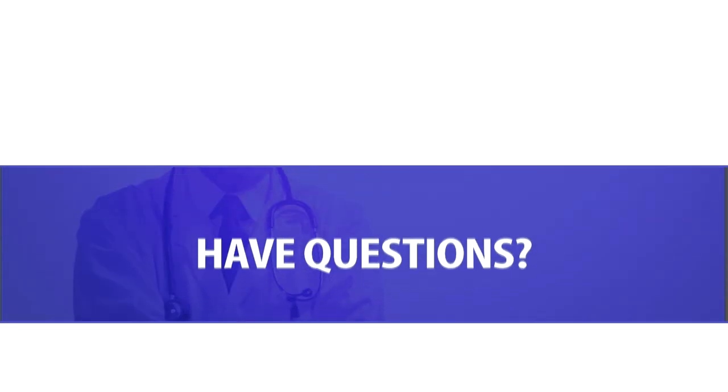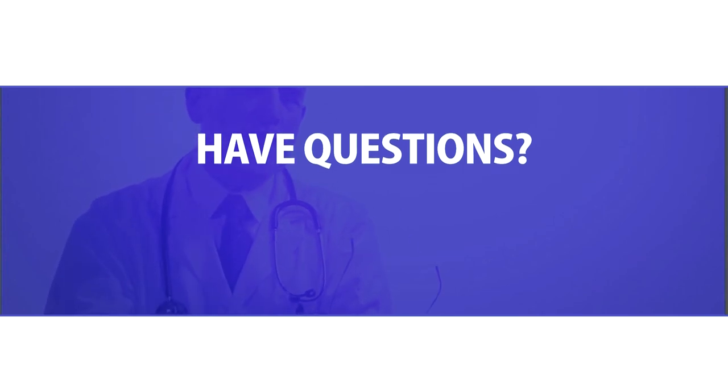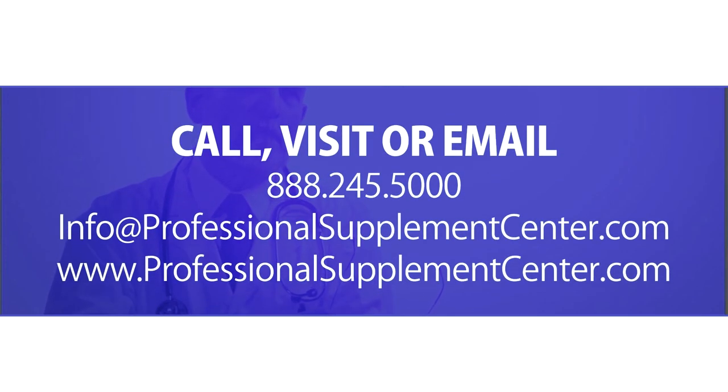If you have any questions about this product or any other products the Professional Supplement Center carries, please call, visit, or email us, and one of our knowledgeable staff members will be happy to assist you. Thank you.